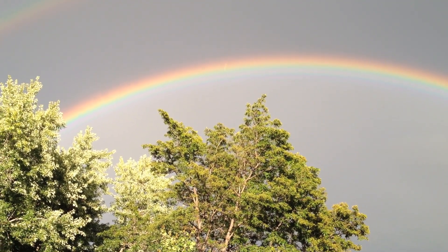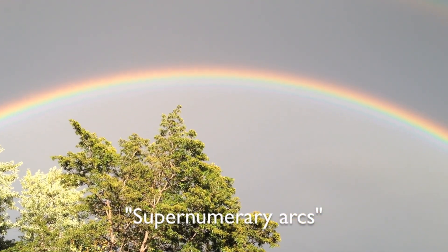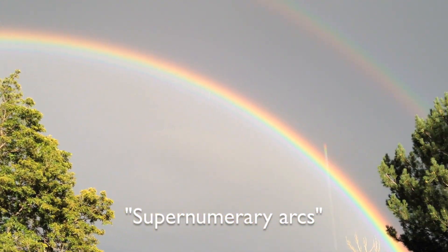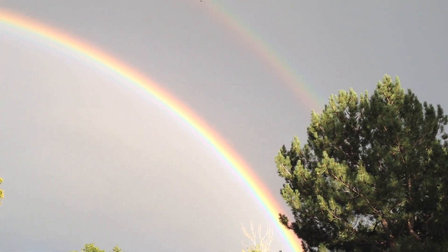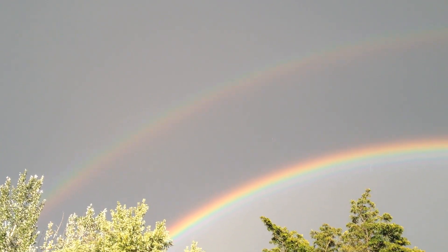...blue-purple to red. And you can see supernumerary arcs in there — those are the teal and violet arcs. Then there's a dark band in between the two, and then the secondary rainbow.